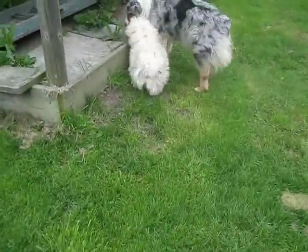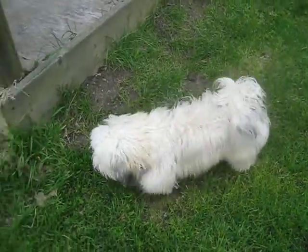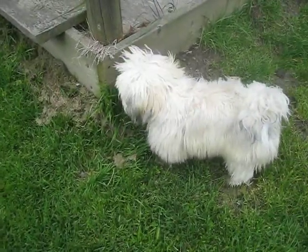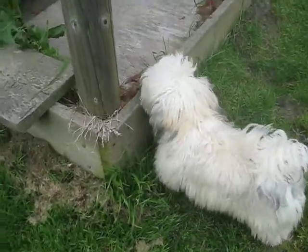Tucker. Tucker, show us your cute face, you old English sheepdog, you. Look at that. Tucker, show us your cute face. Oh, so muddy. Why are you eating grass?